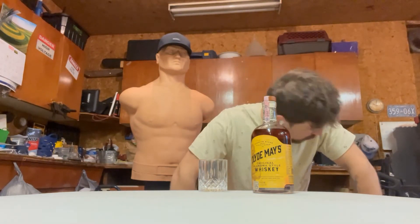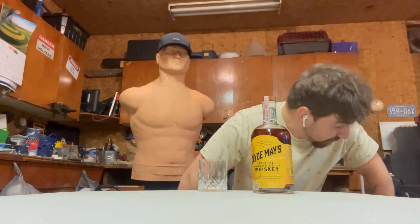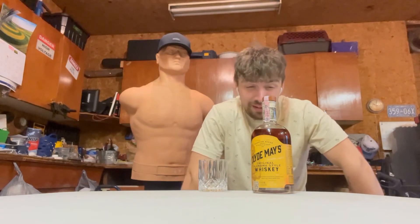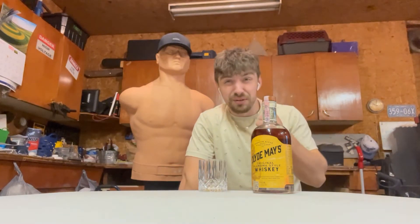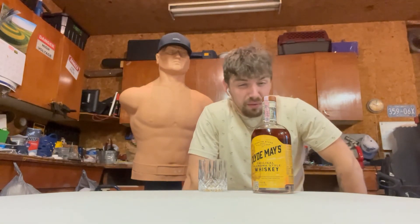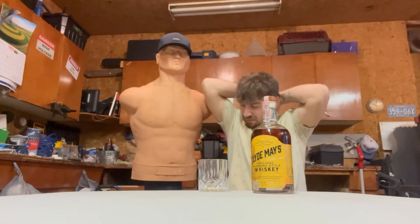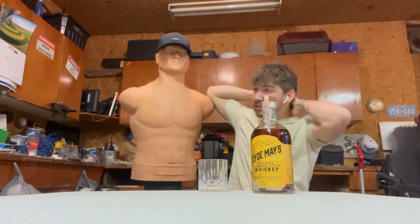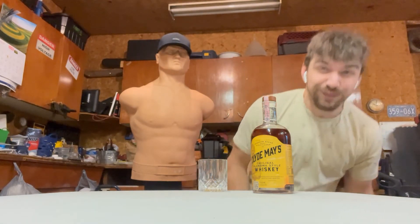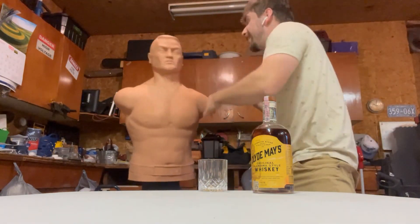What in the hell is that, bro? That was really sweet. It was, like, rich, dude. It was, like, dark chocolate, man. Whoa. It's kind of getting me a little angry, bud. It's kind of getting me a little mad, bud.